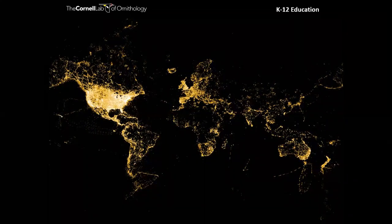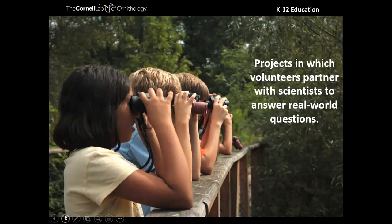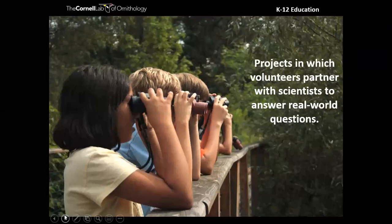By the numbers: more than 800 million observations, more than half a million participants in every country of the world, reporting more than 10,500 different species — more than 98% of all bird species in the world. If you think about what it would take a scientist to replicate this data set on their own, it's just not possible. A data set like this is only possible when citizens, when regular folks, are participating. It is people-powered science.